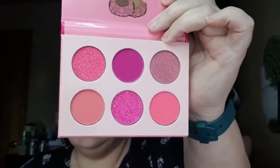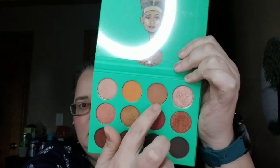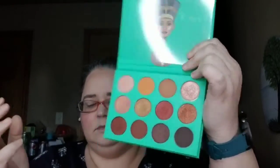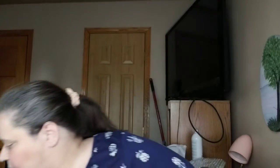Okay so it is Juvia's Place Pink Palette — the Sweet Pinks is what it's called. Here are the shades. I think today I'm going to use this top row, and then on Thursday I'll use this bottom row. I'm also going to use the Nubian palette from Juvia's Place as well, just to get a little more dimension. I'm going to use this shade right here through my crease, and then probably one of these darker shades to go with that brown.